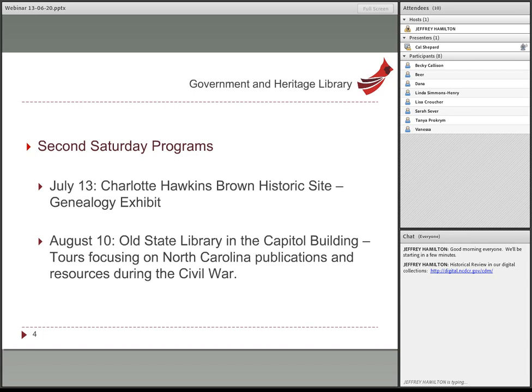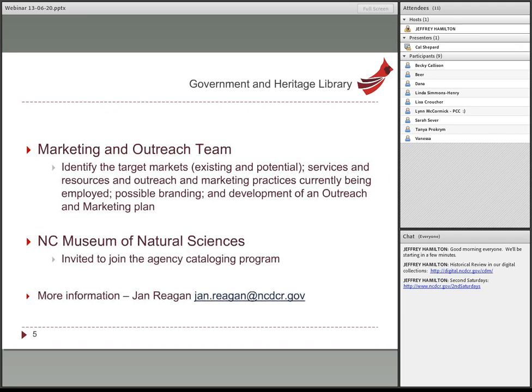The Government and Heritage Library, or GHL, will be taking part this summer. They'll be at the Charlotte Hawkins Brown Historic Site exhibiting genealogy materials in July. The GHL is one of the best kept secrets in state government because so many people don't know about them, so we're trying to get the word out about what they offer and can do for our users.